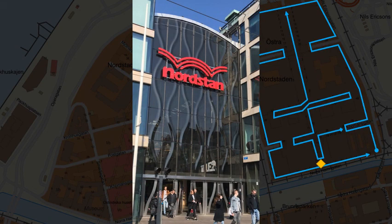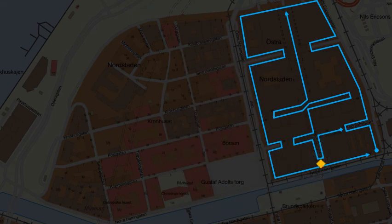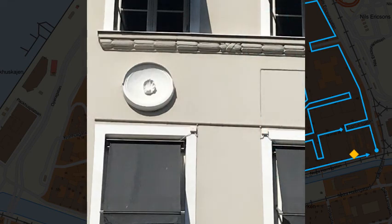Götgatan, number 16 — the main entrance to the shopping mall. Norra Hamngatan, number 36.